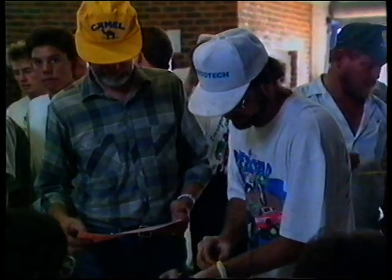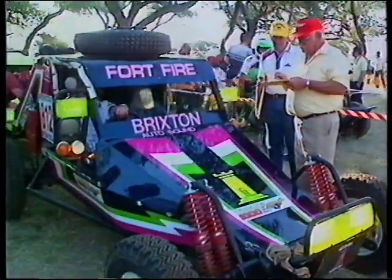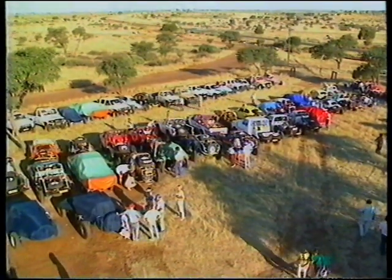This year the organisers did away with the traditional pre-event Round the Houses pipe opener. The Thursday before the race was given over to documentation and official scrutineering of vehicles. With no Round the Houses race to determine grid positions, the starting order was determined by way of a draw.